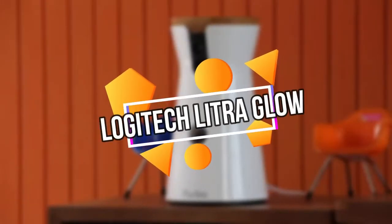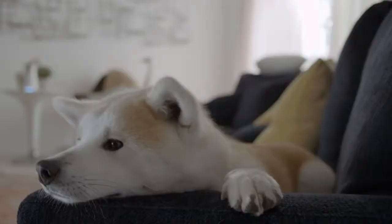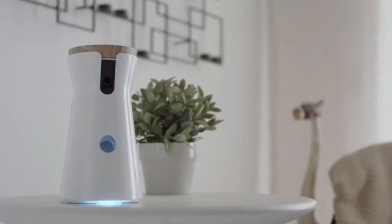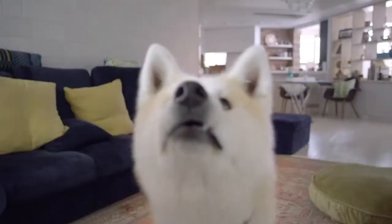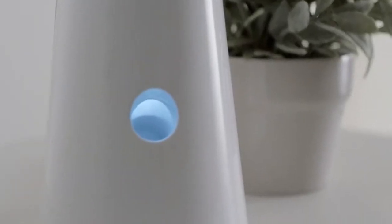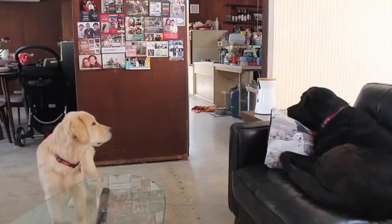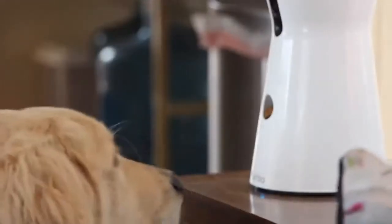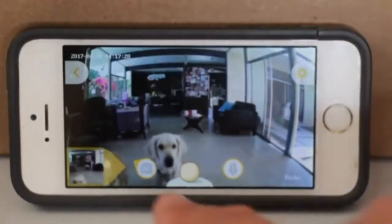Furbo Dog Camera. Our next gadget is the Furbo Dog Camera, which will help you with better monitoring of your pet. Furbo's dog camera barking sensor detects when your dog is barking and sends push notifications to your smartphone. Know what's going on at home and talk to calm them down via the app. The Furbo Dog Camera has a 1080p Full HD camera and livestreams video to monitor your pet on your phone with a 160-degree wide-angle view, day and night.